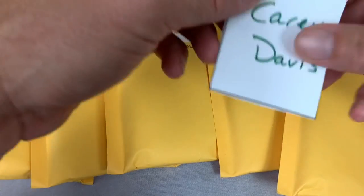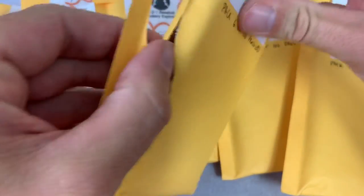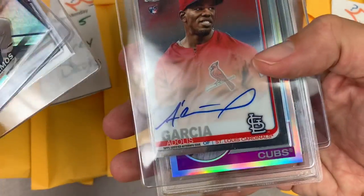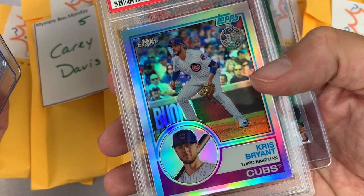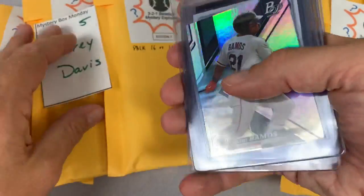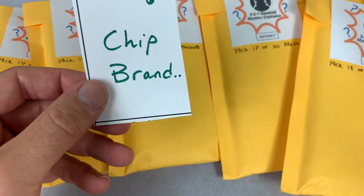Spot number five is for Carrie. Let's see what we can find for you. All the cards are in card savers so they won't be damaged. Carrie, we have a Helio Ramos leading things off, a Gavin Lux rookie card — very nice. Your auto is Adolis Garcia from Topps Chrome. Your graded card is a Kris Bryant 2018 Chrome, it's a PSA 9 — the 83 design. Nice looking card right there. Rainbow foil and Nick Raquet is the last one in there. Chip, you're up next in spot number six.